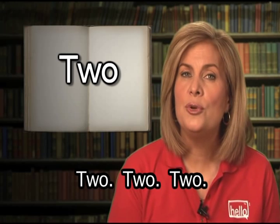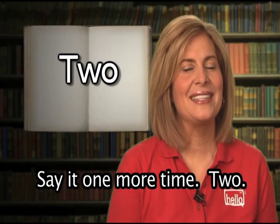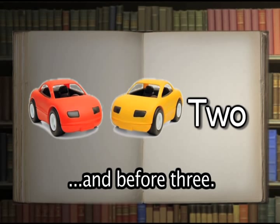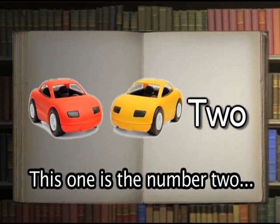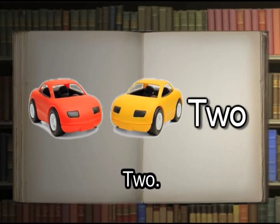Two. Say it one more time: two. Well done. Two is the number that comes after one and before three. Two sounds like 'to' and 'too,' but they are spelled differently and mean different things. This one is the number two — the family owned two cars.